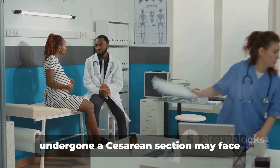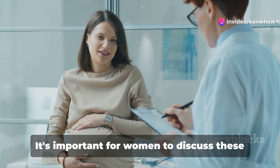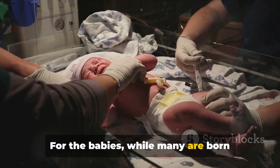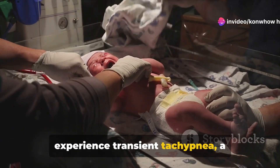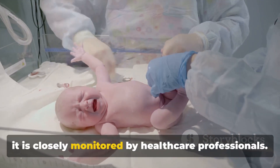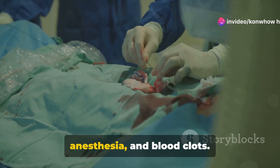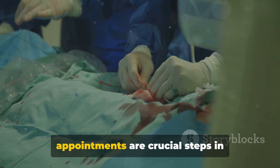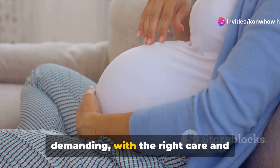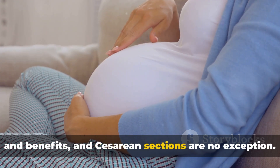On a longer-term basis, mothers who have undergone a cesarean section may face certain risks in future pregnancies, such as the potential for uterine rupture or placental complications. It's important for women to discuss these risks with their healthcare providers when considering future childbirth plans. For the babies, while many are born healthy following a cesarean, some may experience transient tachypnea — a condition marked by abnormally fast breathing during the first few days after birth — which is closely monitored by healthcare professionals. Complications, while relatively rare, can include surgical infections, reactions to anesthesia, and blood clots.